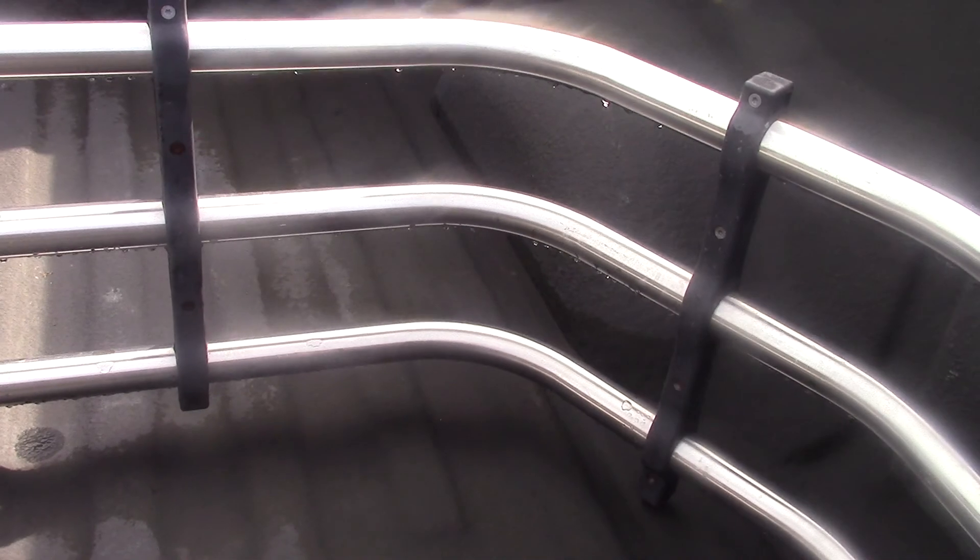And you can see it does have a bed extender here too, so when you open the tailgate it looks like it may fold out and extend the bed out more.